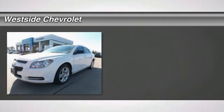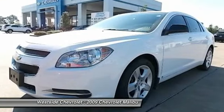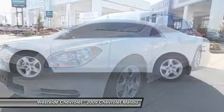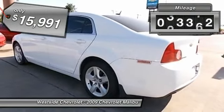The 2009 Chevy Malibu — a combination of performance and fuel economy. The Malibu is a great commuting car and is priced below $20,000. This vehicle has less than 35,000 miles.